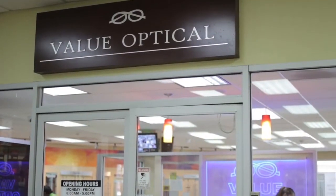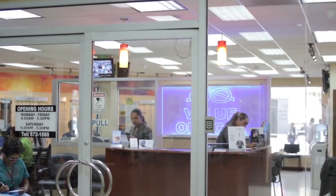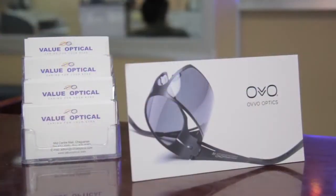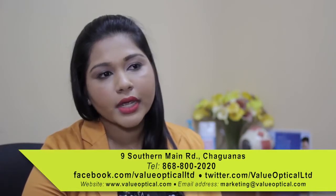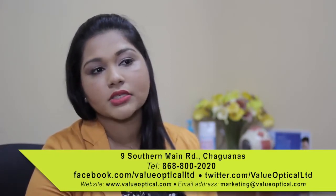Value Optical is one of the leading opticals in Trinidad and Tobago. We have 10 locations nationwide and we've been in business for the past 22 years. Value Optical can set itself apart from all of the rest because we're one of the only companies that can proudly say we house the three O's under one roof: ophthalmologists, optometrists, and opticians.